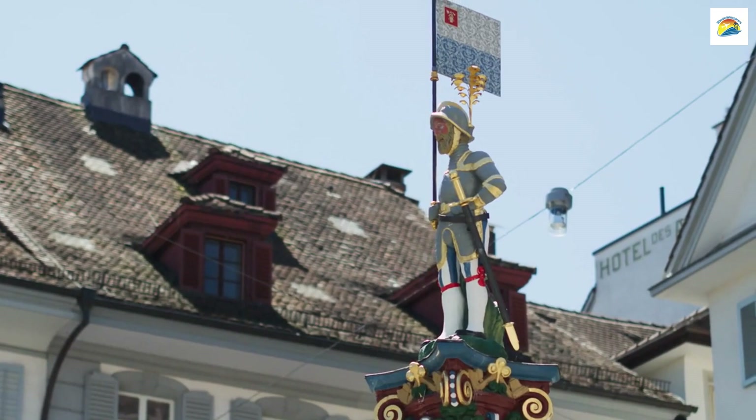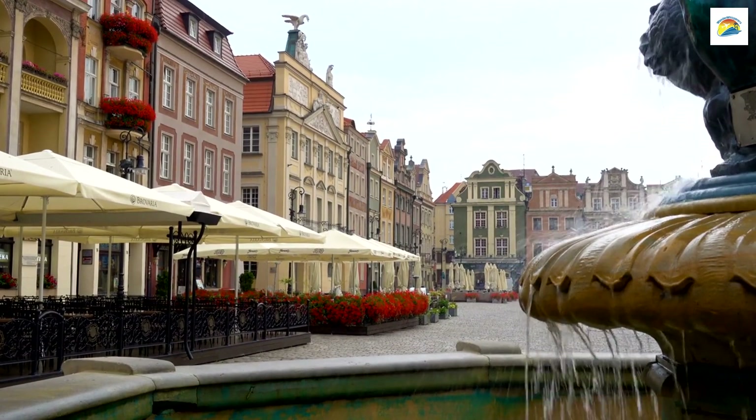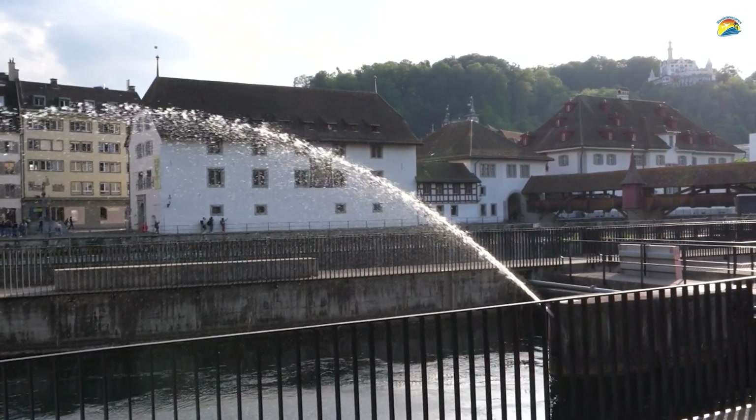The Fritsche Fountain, located on Kornmarkt Square, is adorned with charming statues and has a legend associated with it. Locals say that if you touch the beards of the figures on the fountain, you're guaranteed to return to Lucerne one day.